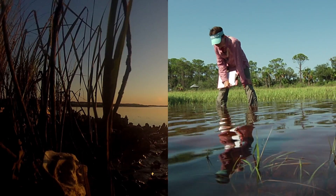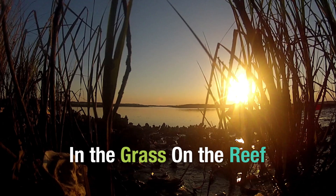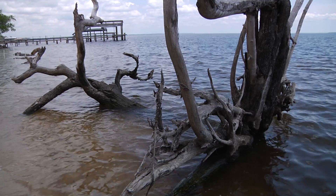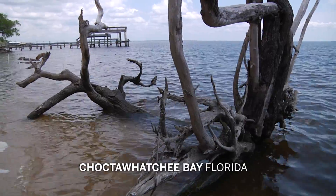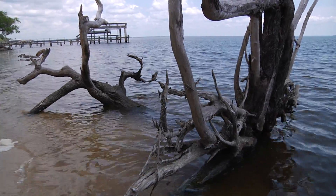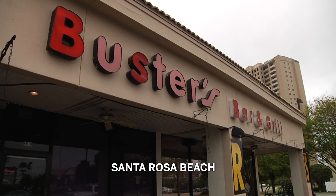Dr. David Kimbrough and Dr. Randall Hughes work to unlock the secrets of the intertidal zone where the land meets the sea. The Water Management District puts out historical remembrances of Choctawhatchee Bay and River, and the old timers mention all the abundance of oysters that there used to be during those days. If you go to get an oyster locally, it's not coming from Choctawhatchee Bay.